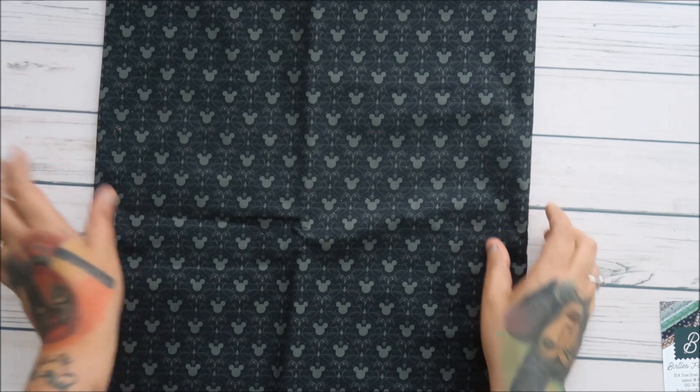This is some Mickey print — let me scoot you in. I need this because I made a Mickey head quilt, by Sterling Company is what I think it's called. But this is the border I wanted for it, so I got two yards of this.